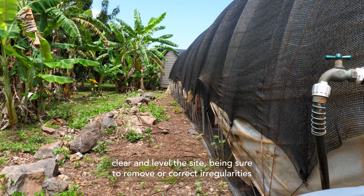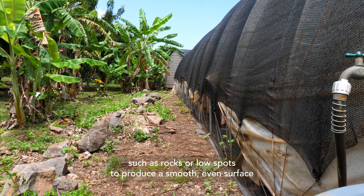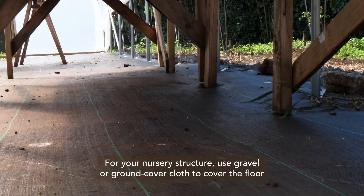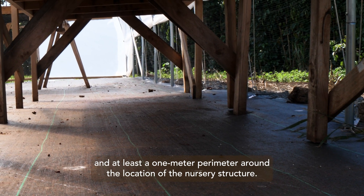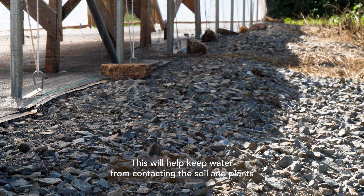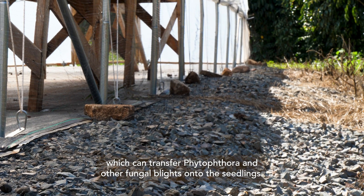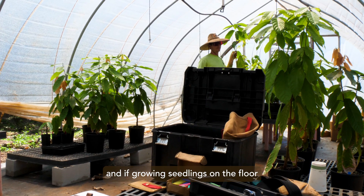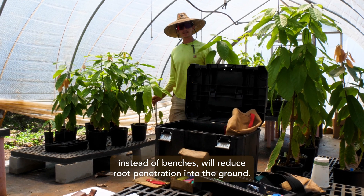Before construction begins, clear and level the site, being sure to remove or correct irregularities such as rocks or low spots to produce a smooth, even surface for your nursery structure. Use gravel or ground cover cloth to cover the floor and at least a one meter perimeter around the location of the structure. This will help keep water from contacting the soil and plants, which can transfer phytophthora and other fungal blights onto the seedlings. It will also promote a cleaner work area, minimize weed growth within the nursery, and if growing seedlings on the floor instead of benches, will reduce root penetration into the ground.